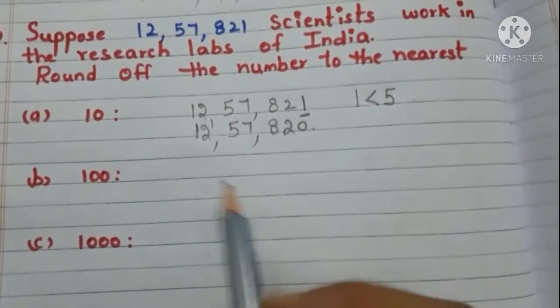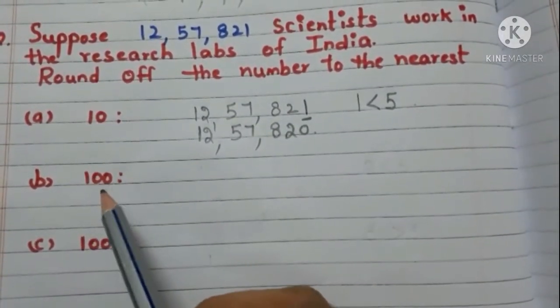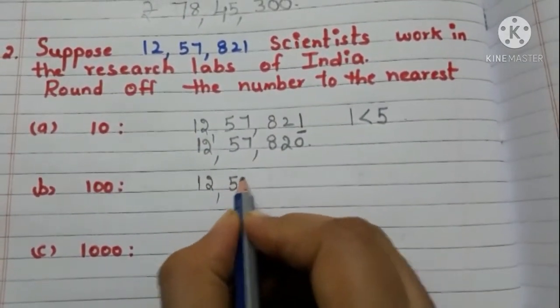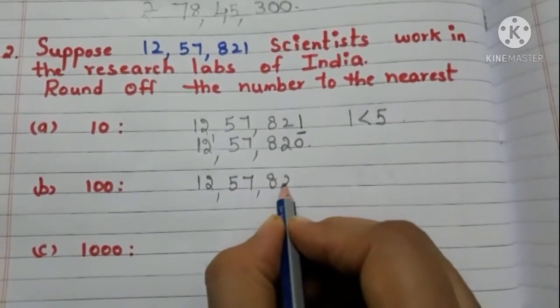Now let us round off the number to the nearest 100. Write the number again: 12,57,821.